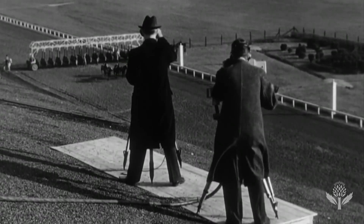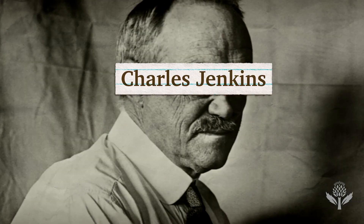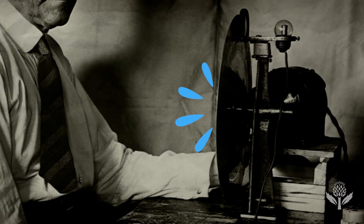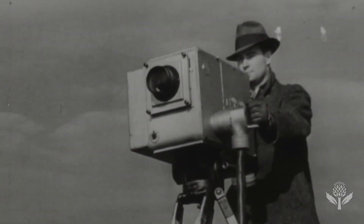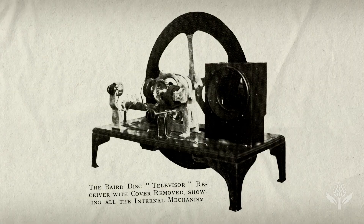And it was off to the races. In the 1920s, inventors built upon Nipkow's invention. In 1922, Charles Jenkins created a TV that transmitted a still picture across radio waves for the first time. And in 1925, John Logie Baird's prototype transmitted a live human face — the first true moving television image.